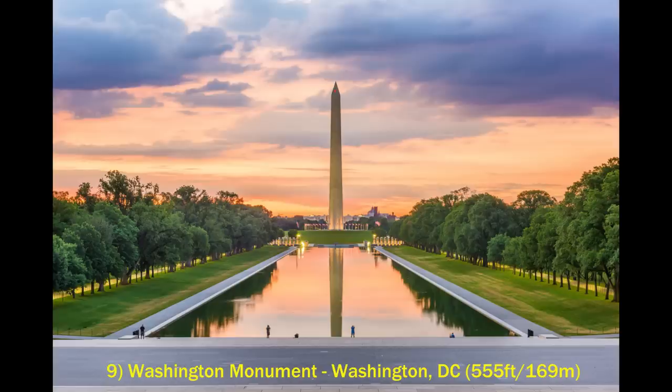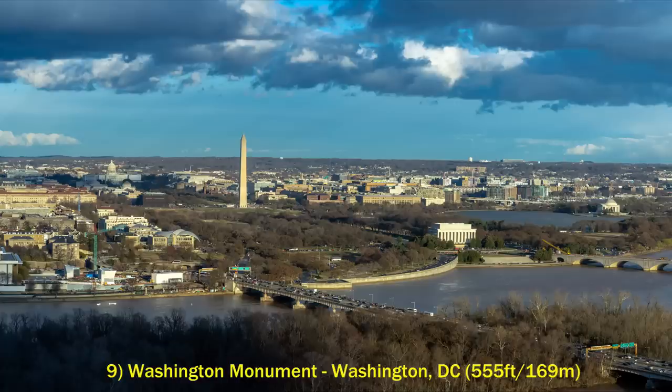Next is the Washington Monument in Washington, D.C. It of course honors George Washington, the first president of the U.S. It stands at 555 feet and is the world's tallest obelisk. There are no skyscrapers in the District of Columbia itself, so the Washington Monument is very prominent.